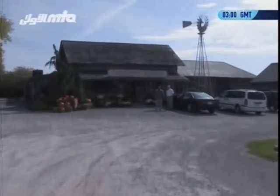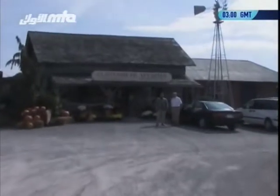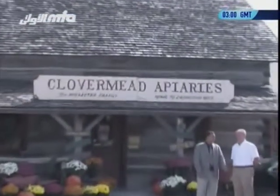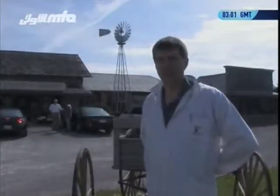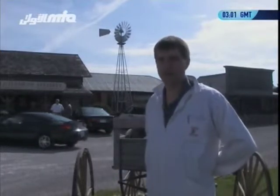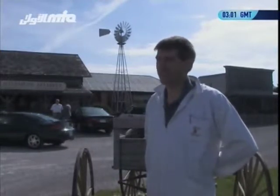Behind the log cabin there's a train station which we call the Bee Information Station, where people can come and take a self-guided tour or we give a tour. Clover Mead Bees and Honey is located in Hilmar, Ontario, which is about two hours from Toronto, Canada.